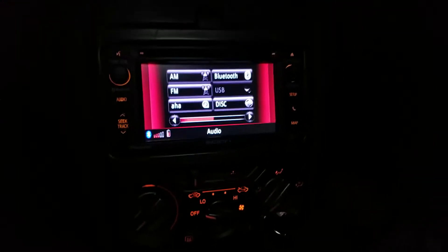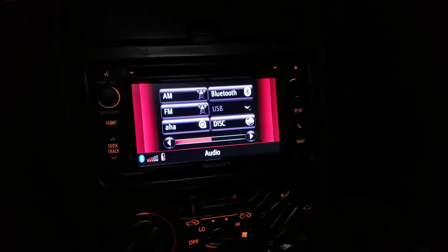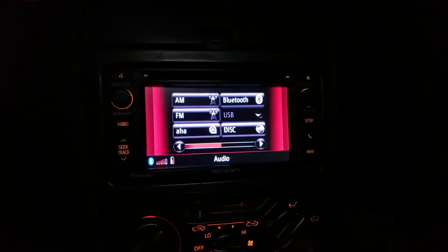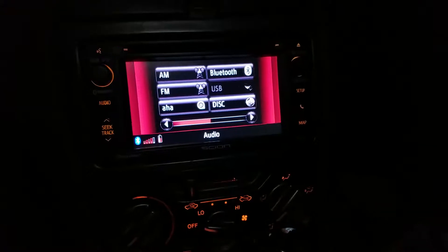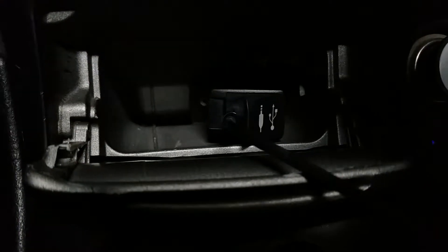Everything in this setup works except for the USB, for whatever reason. I do have the Toyota auxiliary USB input down here — let me light it up real fast. You can see it right there.